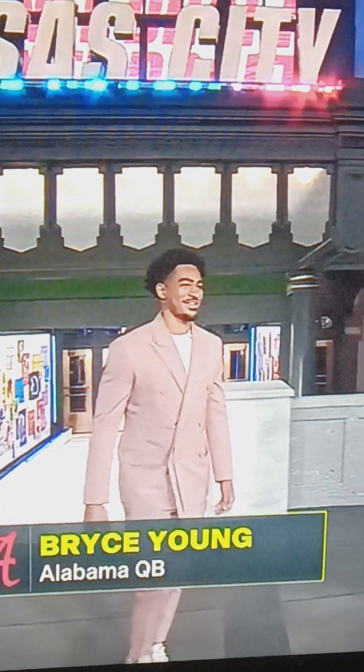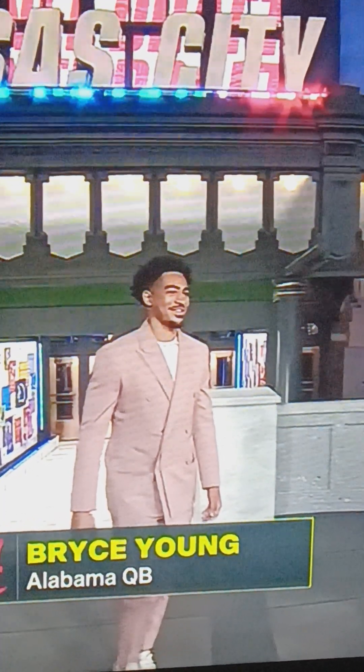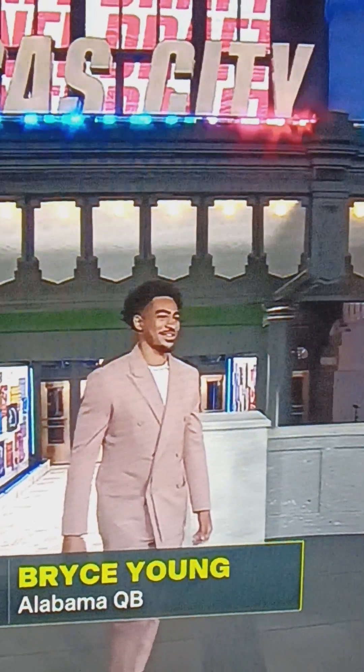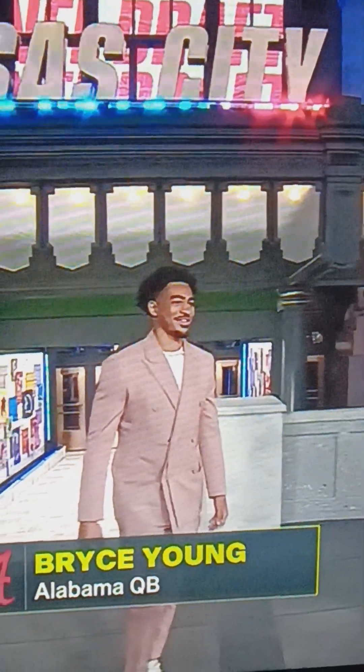And finally, Bryce Young — what color is that? That's like light pink maybe, with the white shirt and the chain. I'd give it about an 8 out of 10.